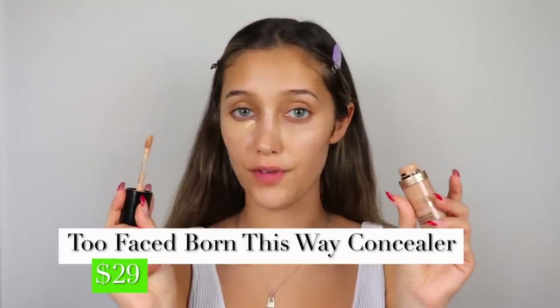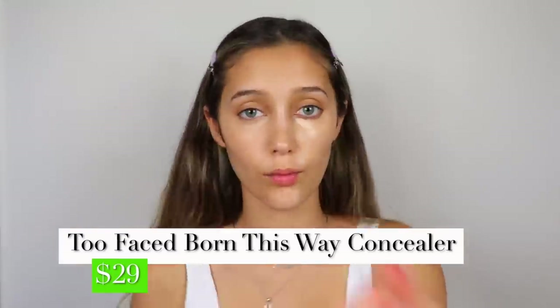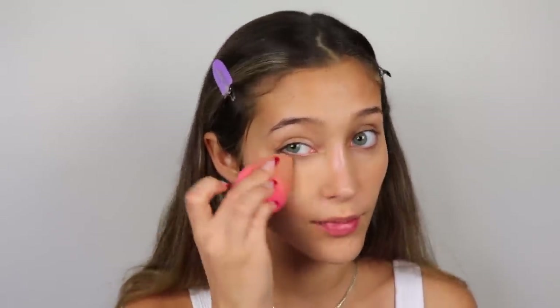I'm going ahead and using my own concealer — this is Too Faced Born This Way. Do you see how the primer shines through from under the concealer and makes it look very glowy, almost like I have highlighter on? Very impressed — I'm always impressed by NYX. By the way, this video is completely not sponsored. I literally just have these products at home. Nobody is paying me to say these things — I just thought this would be fun content.